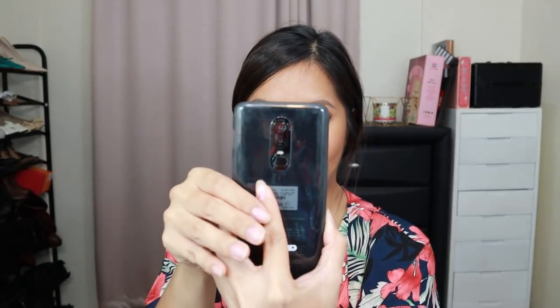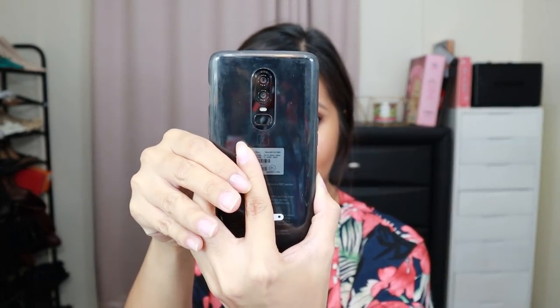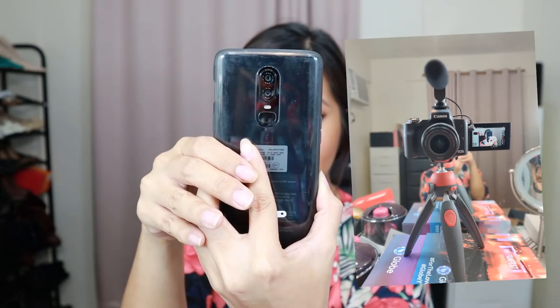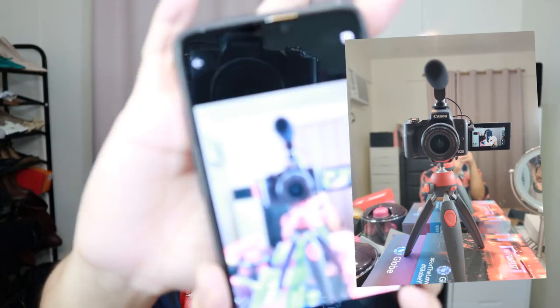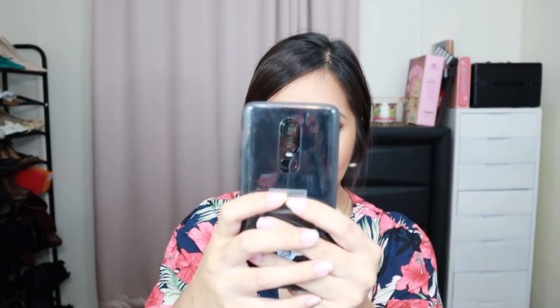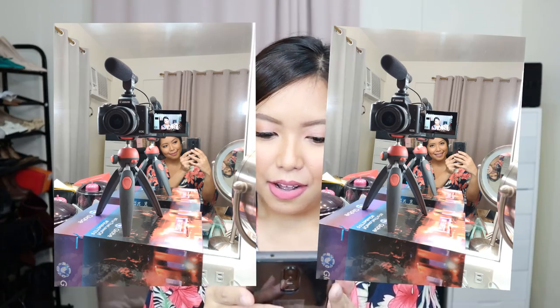So if you select portrait mode, meron siyang depth effect. Oh my gosh, I'll show you a photo right now — nakafocus lang siya sa camera. Then if you swipe up, you can see pro mode, time-lapse, and panorama. Let me try one photo with the pro mode. Okay, I am just speechless. Ang ganda ng camera na to, nakakaloka.